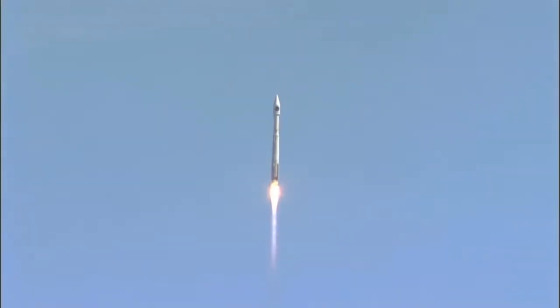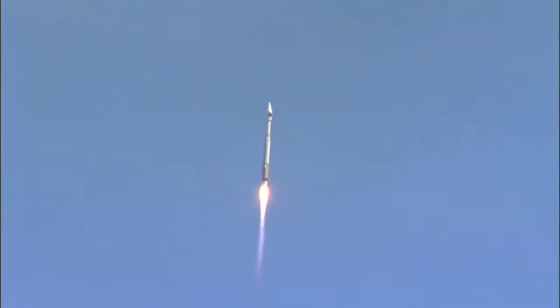The booster engine continues to look very good, pump speeds, injector pressures are nominal. The RD-180 continues to perform well, now requesting a mixture ratio change.